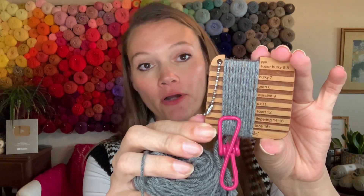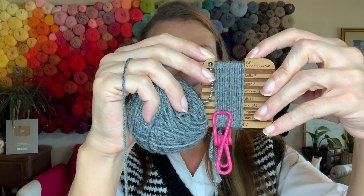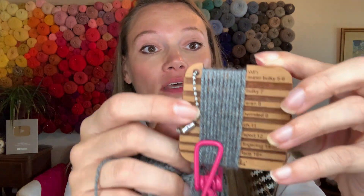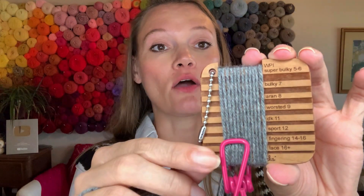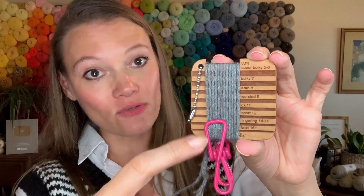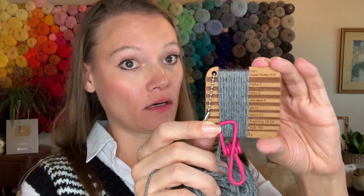What you do with a wraps per inch tool is take the yarn in question and wrap it around the one-inch bar in the divot here — that is one inch wide — and count how many times you can wrap it around. You don't want to squeeze them on there, and you don't want huge gaping gaps. I wrapped this around and I know this is a sport weight yarn. For sport weight you should get 12 wraps per inch. The bigger the yarn, the less times you'll wrap: lace or fingering weight gets more, sport weight gets 12, worsted gets 9, bulky weight gets 7.